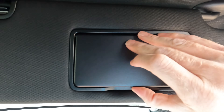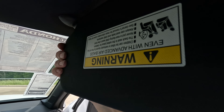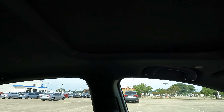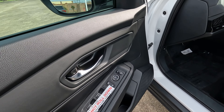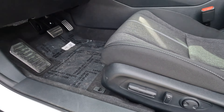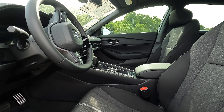The sun visor folds down with a vanity mirror and lights. It extends far enough to cover the sun unless the seat is positioned much further back. There are oh-crap handles at all four corners. On the driver's side door you can control the power-adjustable side view mirrors and other door functions. The 10-way power-adjustable seat is on the driver's side; the passenger seat is manually adjustable.